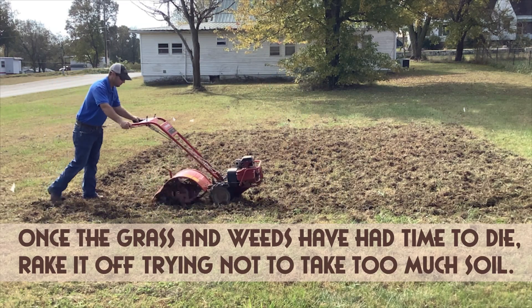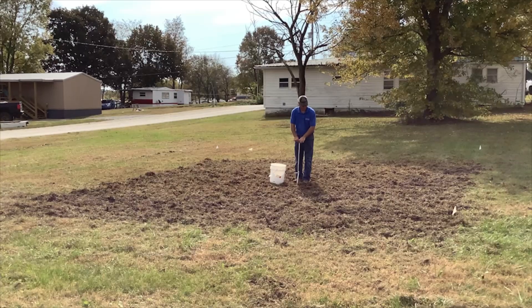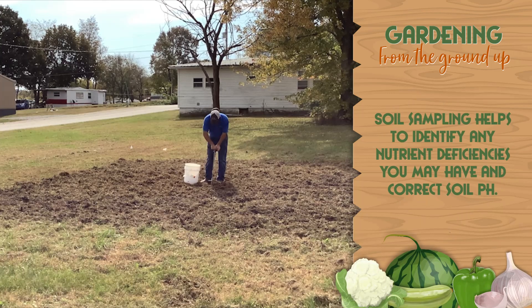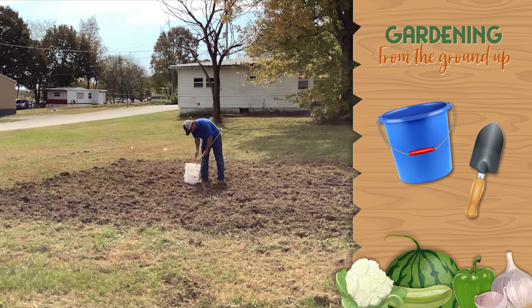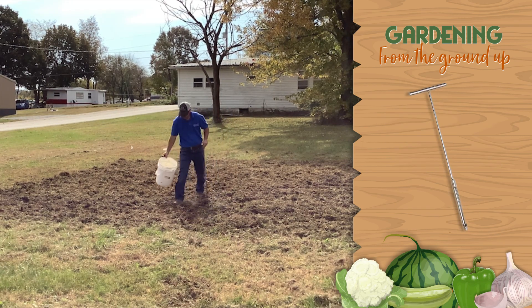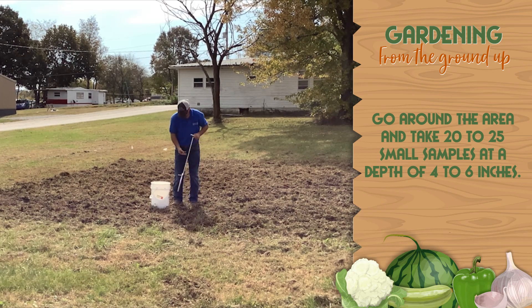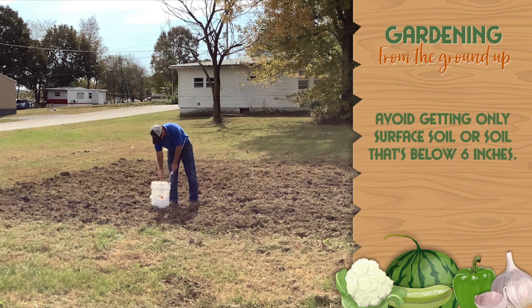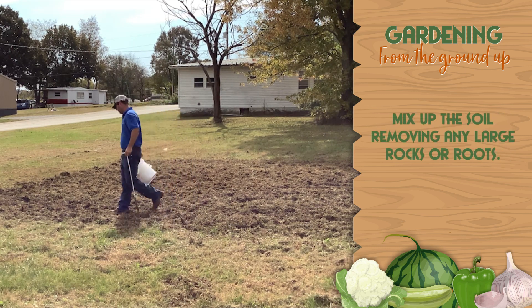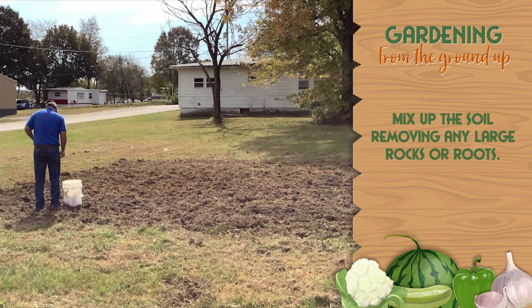Once complete and the grass and weeds have had time to die, rake it off, trying not to take too much soil with it. Now that we've gotten our site prepped, it's time for soil sampling. Soil sampling helps to identify any nutrient deficiencies we may have and correct soil pH. To take a soil sample, all you need is a bucket and a small shovel. We're using a soil sampling probe, but any small shovel will work. Go around the area and take 20 to 25 small samples at a depth of 4 to 6 inches. Avoid getting only surface soil or soil that's below 6 inches. Take whatever amount you get and mix it up, removing any large rocks or roots. It doesn't have to be finely sifted — you just need to get out the big stuff.